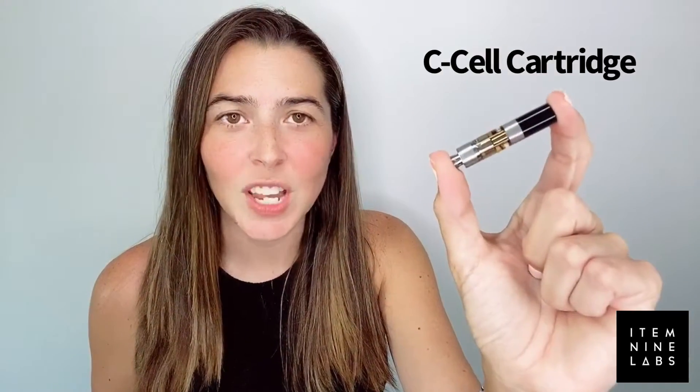The broad spectrum cartridge is a C-cell cartridge. It is filled with potent distilled THC oil. This oil is extracted in-house from our award-winning flowers which we cultivate here in Casa Grande, Arizona. It is broad spectrum because we reintroduce re-distilled cannabis terpenes for that real cannabis feel and botanically derived terpenes for that taste. We do this to truly capture the full essence of each strain.